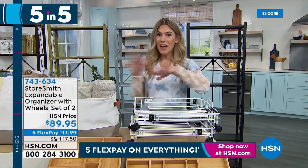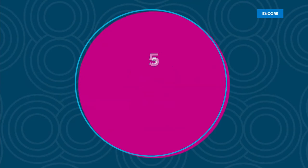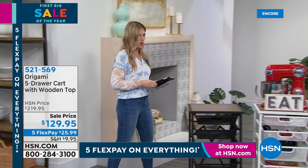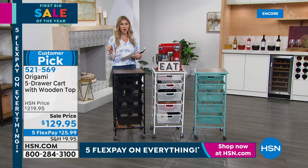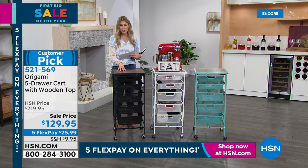Let me check in on Facebook — Zach is here and says 'vertical storage for the win, putting the revolving organizer in the mix.' Now let's talk about the Origami drawer cart. We used to call it the kitchen drawer cart, but there are so many more uses. It has five drawers with a beautiful high-quality wooden top — you can literally see the grains in it.